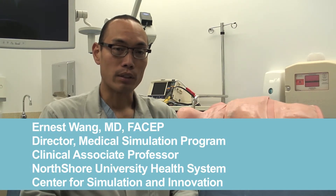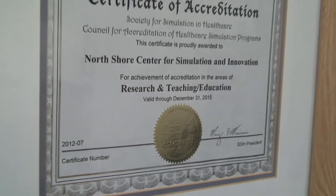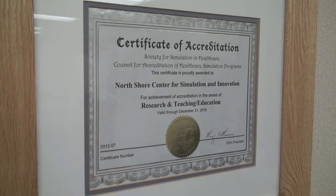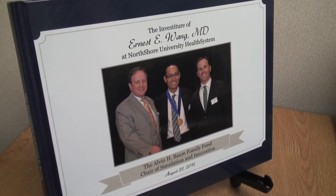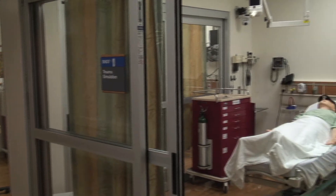We have achieved accreditation with the Society for Simulation in Healthcare as a center for training excellence. We have achieved accreditation with the American College of Surgeons, and more recently we have obtained the ability to run maintenance of certification in anesthesia courses for anesthesiologists.